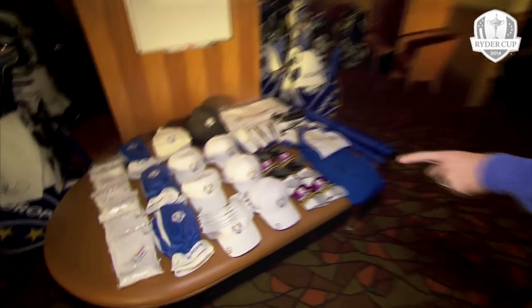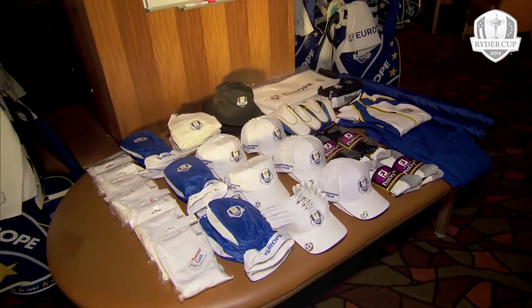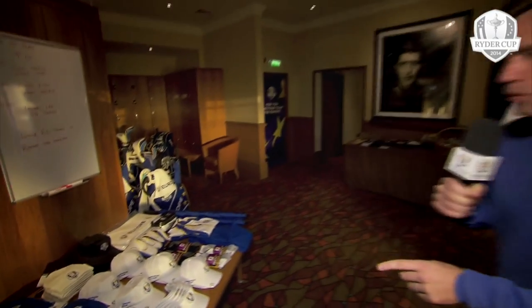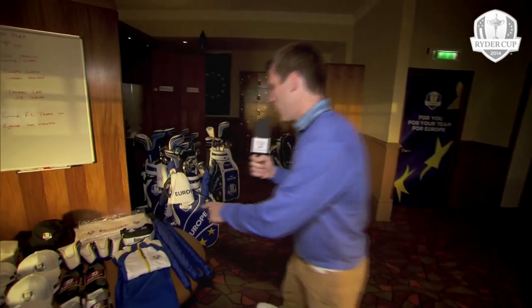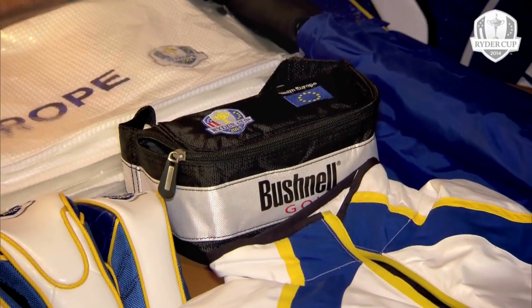Just take a look down here. This is where we have all the kit that the players might need throughout the week. We've got gloves, mittens — which of course the guys will absolutely want to use, and I can tell you outside right now it is freezing. We've also got the caps, the socks, waterproofs, and inside here the Bushnell lasers, which the caddies will use in the practice rounds.